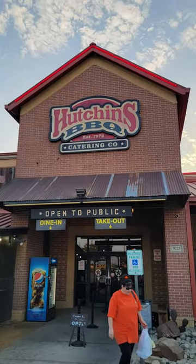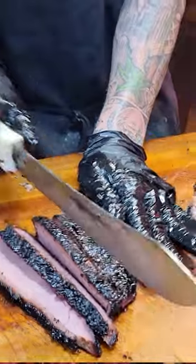My name is Zach Austin. I work for Hutchins Barbecue here in Frisco. We've been around since 1978. We only use wood — oak and pecan particularly.